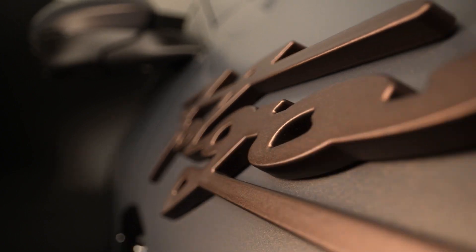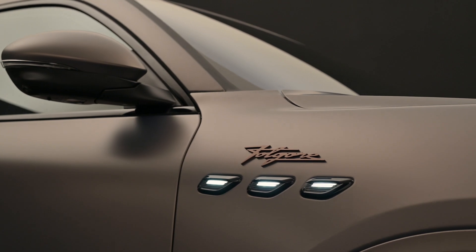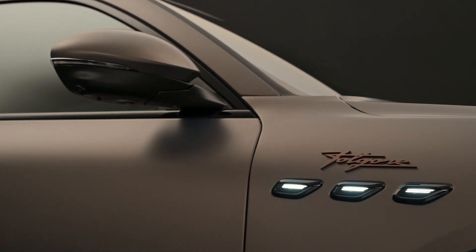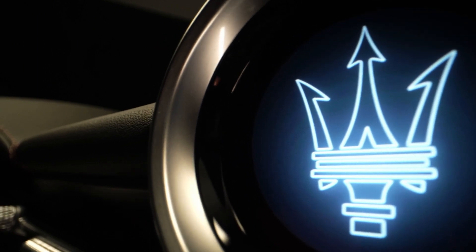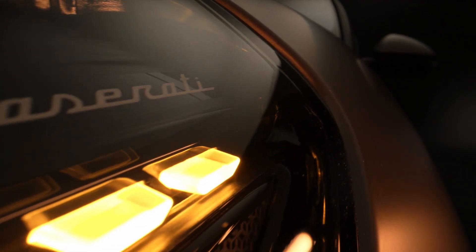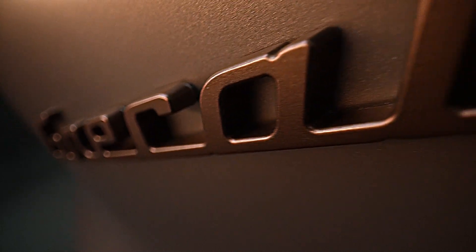Fulgare is our future — a commitment to the new era of mobility. Maserati Gricale Fulgare is our first full electric SUV. We've always been pioneers and we're seeking to lead the way again, bringing Italian luxury performance into our models and making the everyday exceptional onboard the Maserati Gricale Fulgare.